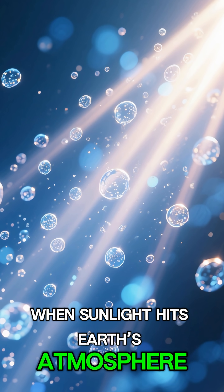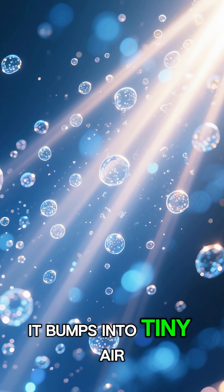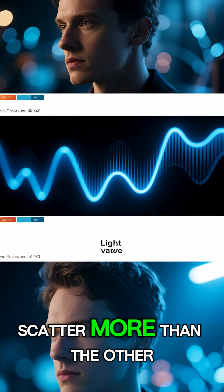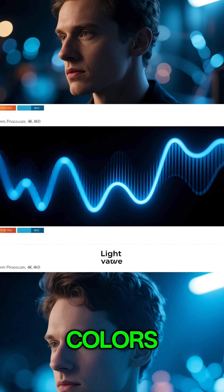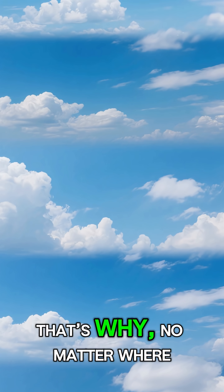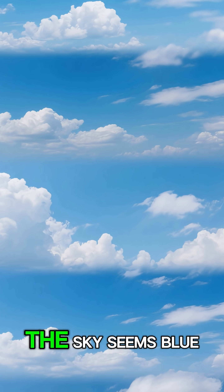When sunlight hits Earth's atmosphere, it bumps into tiny air molecules. Blue light waves are shorter and scatter more than the other colors. So instead of passing straight through, blue light spreads out in every direction. That's why, no matter where you look, the sky seems blue.